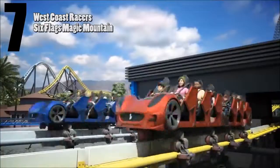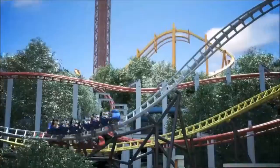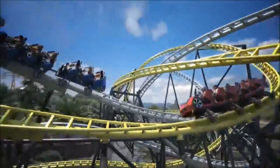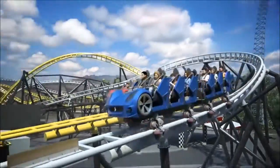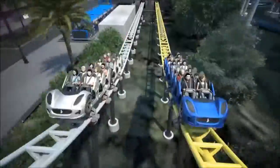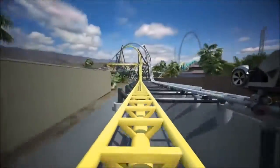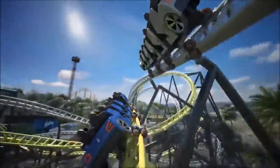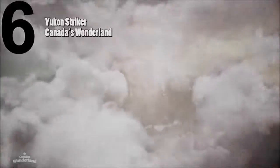Coming in at number seven — and this is going to be a bit controversial — is West Coast Racers at Six Flags Magic Mountain. I know I just triggered a bunch of people and I apologize, this is just my opinion. West Coast Racers looks really amazing, but it wasn't what I expected for Six Flags Magic Mountain. I was expecting something more unique and different from what the park already had to offer. Two fast-paced coasters with tight turns and similar inversions don't really fill that void for me, especially compared to what other parks announced for 2019. That said, if this were at another park it would be a much bigger wow factor — it's just not there given the park it's at.